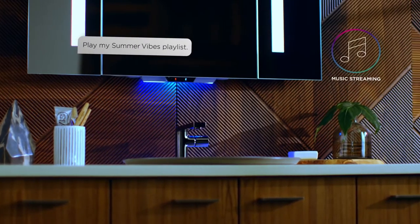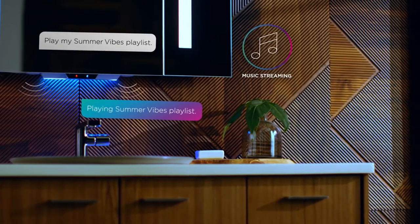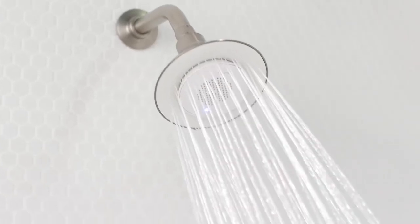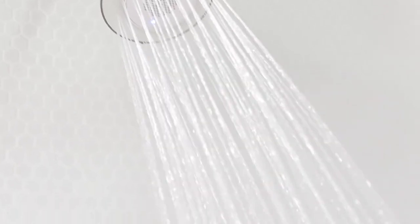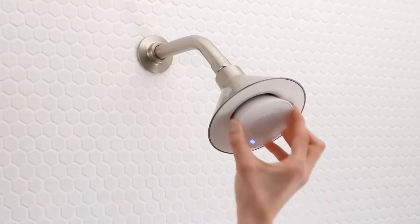You can ask to hear your favorite playlist from the comfort of a relaxing bath or rejuvenating shower. Moxie is a whole new kind of showering experience. It combines the full enveloping spray you've come to expect from a Kohler showerhead with the clean and clear sound of a high quality wireless speaker. The wireless speaker is magnetic, so it pops in and out of the showerhead.